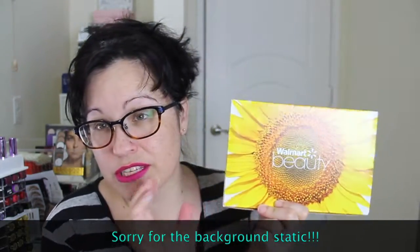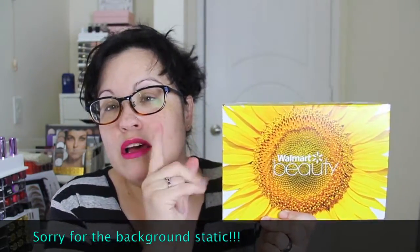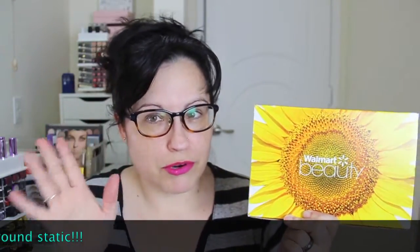Hey everybody, I'm gonna hurry up and try to do this video because my camera's acting funny, so I'm hoping I can get through it without it completely going off. I'm gonna be showing you guys the Walmart Beauty Box for Spring. This is a seasonal box and it is five dollars per season, so if you sign up you automatically get the box — they'll charge you five dollars and you'll get the box every season. This is a really pretty box this month, I really like it.